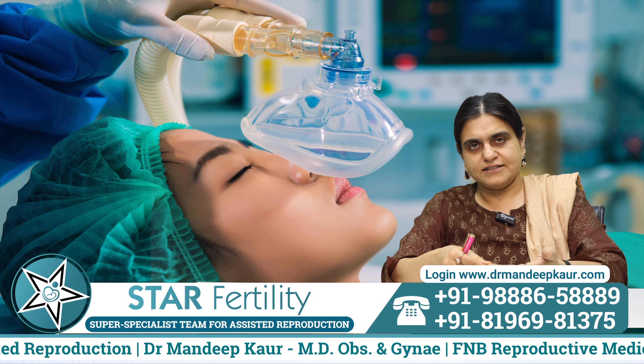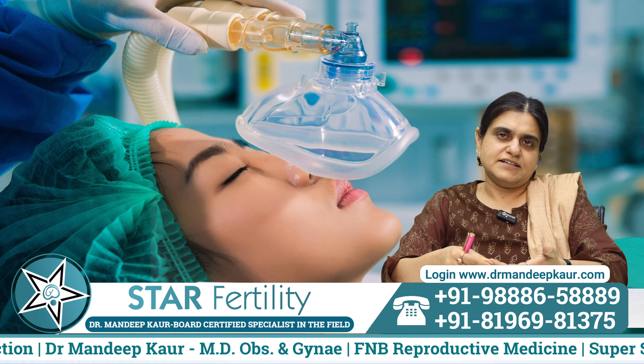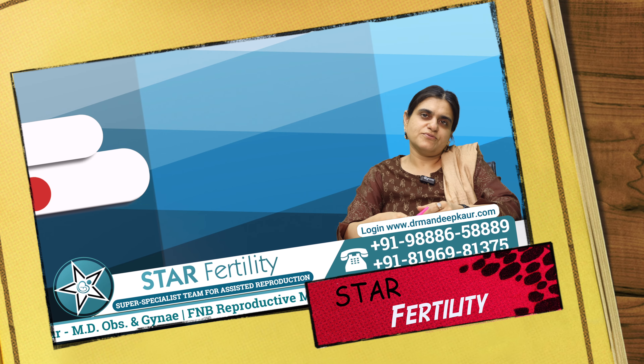Since hysterosalpingography is a painful procedure, it should preferably be done under anesthesia. If you have any questions related to tubal testing, you can write them in the comment section — we would like to answer your questions. Thank you very much.